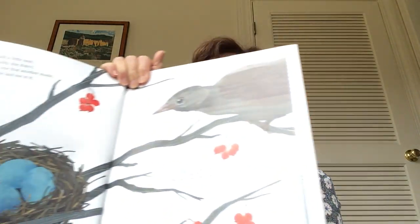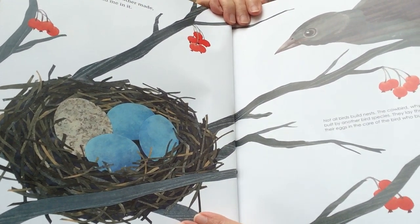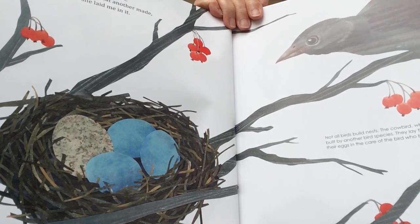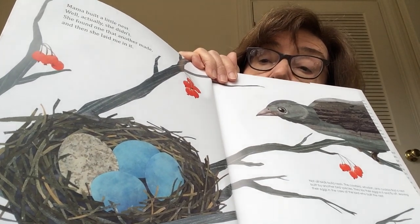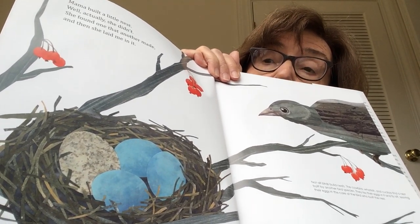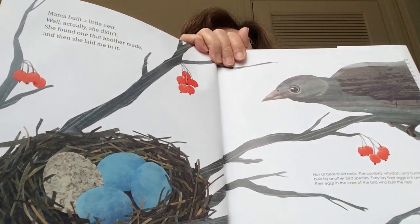Mama built a little nest — well actually she didn't. She found one that another made and then she laid me in it. That's a cowbird. It lays an egg in another bird's nest and expects the other bird to bring up her baby. I don't know, maybe she goes shopping or something — she doesn't have to worry about her babies!